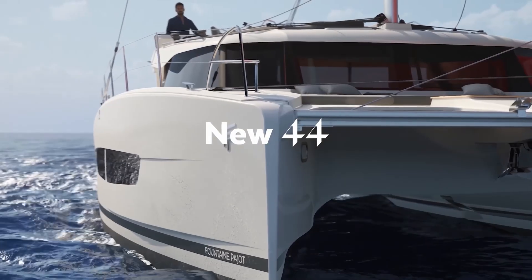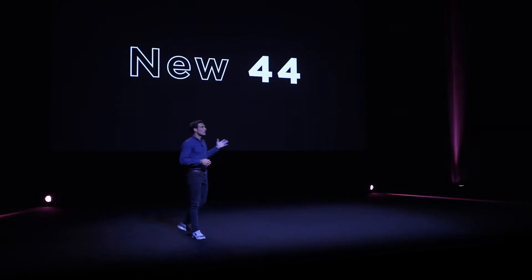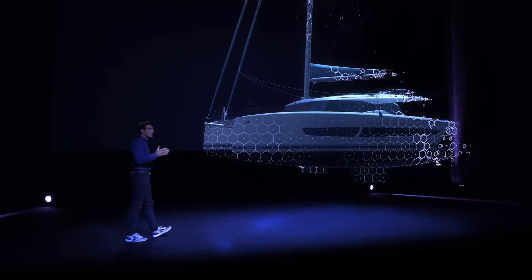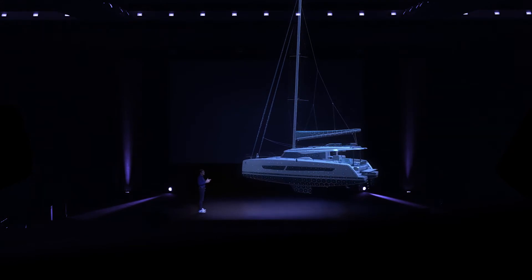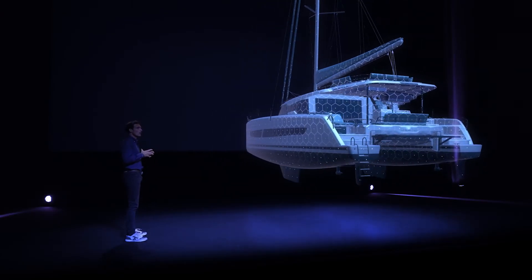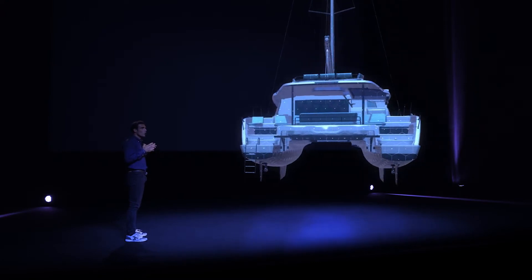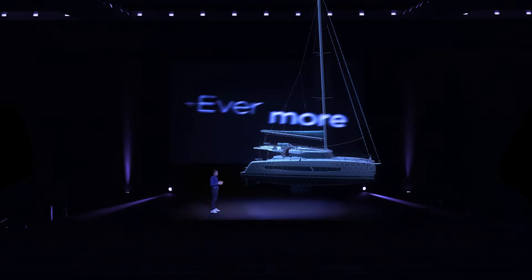The Fontaine Pajot Nu 44 was just announced in January 2025, and it's causing quite a stir in the sailing world. It's one of the first production catamarans designed from the ground up to be fully electric. At $600,000, this isn't just another luxury catamaran — it's a bold statement about where sailing is headed. But is it worth the premium over traditional diesel power?